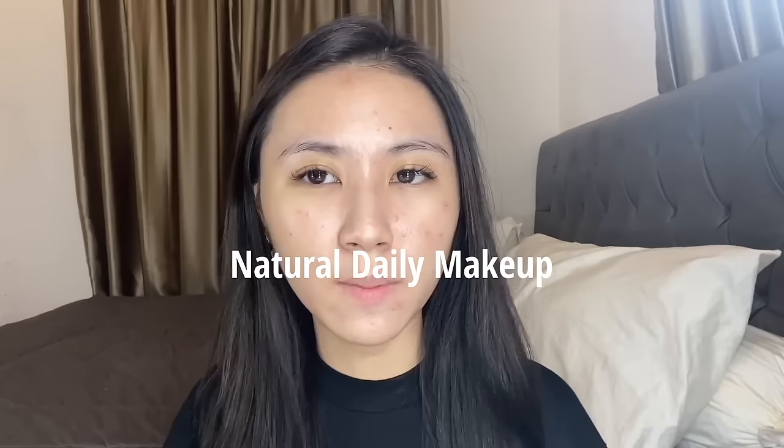In today's video, I want to make a makeup tutorial that's more of a natural daily makeup look. Like, as if we're not even using makeup, but still look beautiful.